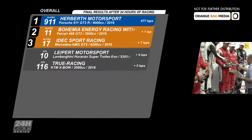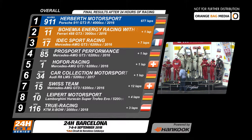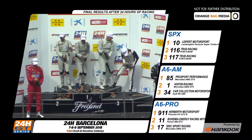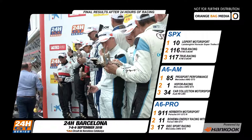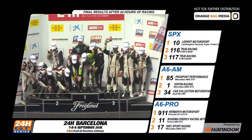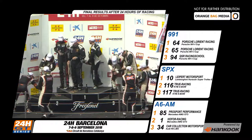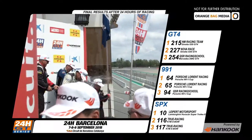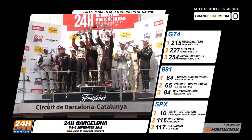After 24 hours of racing, it's the Herbeth Motorsport number 911 Porsche that takes home the Trofeo Fermín Vélez. A one-lap gap back to second: Bohemia Energy Racing with Scuderia Praha Ferrari. Edeck Sport Racing number 17 is third. In the classes, it's the same three teams who take the A6 Pro class. In A6 AM, it goes to Pro Sport number 85; Hoffa number 1 is second, Car Collection 34 in third. Leipert Lamborghini number 10 wins SPX ahead of True Racing's numbers 116 and 117. In the 991 class, Porsche Lorient number 64 takes the top step. And the GT4 win goes to the local NM Racing team, Nova Race second, QSR 254 in third.